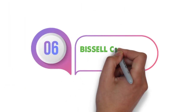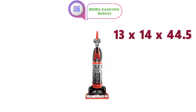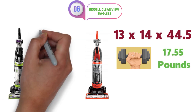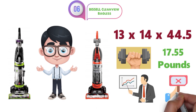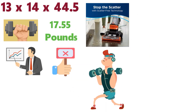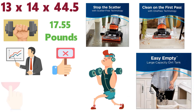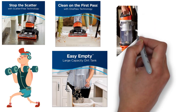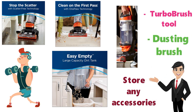At number 6 we have the Bissell CleanView Bagless. The dimensions of this vacuum cleaner are 13 x 14 x 44.5 inches and it weighs around 17.55 pounds. Being another Bissell CleanView vacuum, it does have very similar features to the previous cleaner we reviewed. However, this one does not have the swivel feature. It still has the scatter-free technology and a powerful suction that allows you to clean everything on the first pass. With a large capacity and the ability to empty it with just the push of a button, the Bissell CleanView is a great vacuum for everyday use. The vacuum has onboard storage and you can store accessories such as the turbo brush tool, dusting brush, and more on the vacuum.